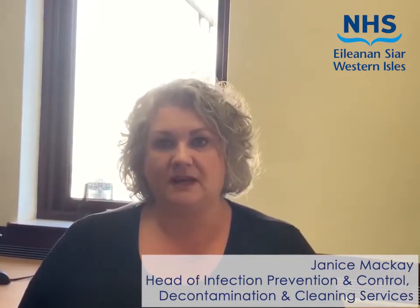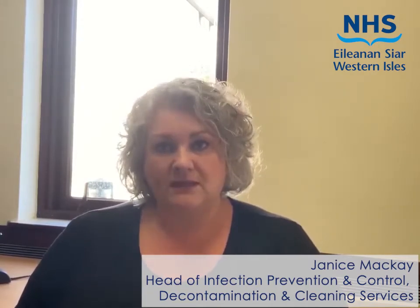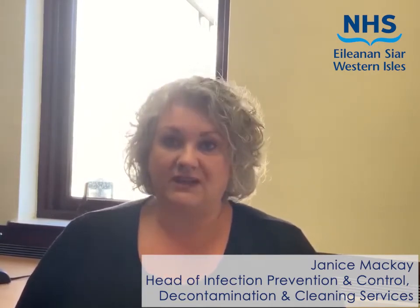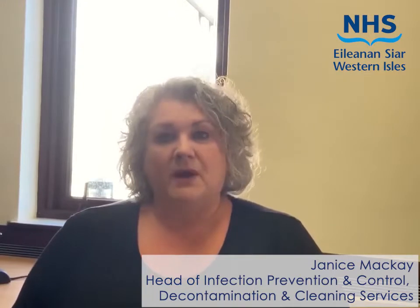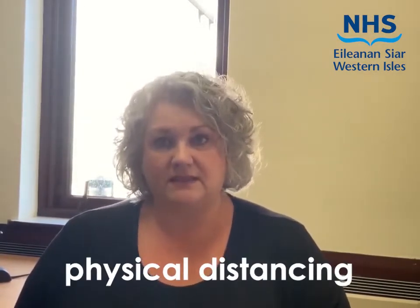Hello, my name is Janice Mackay and I'm Head of Infection Prevention and Control, Decontamination and Cleaning Services for NHS Western Isles. The purpose of this message is to remind everybody how important it is just now for us all to follow the guidance on hand hygiene, the wearing of face masks and physical distancing.